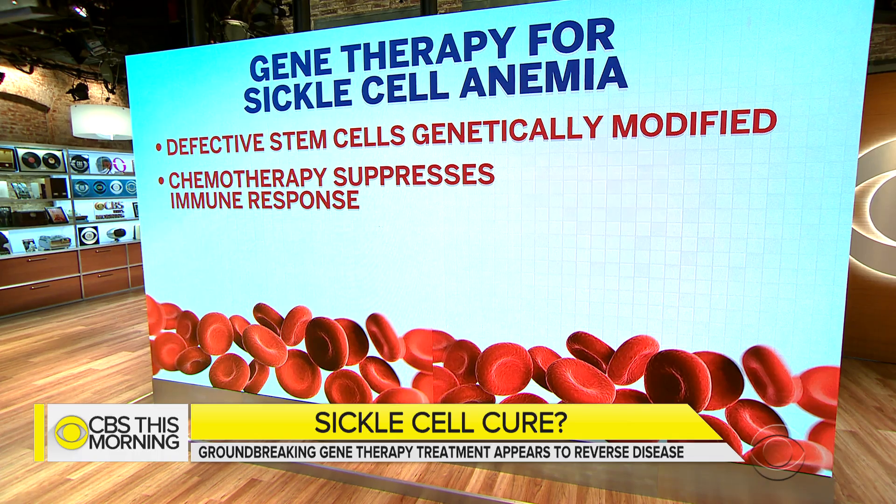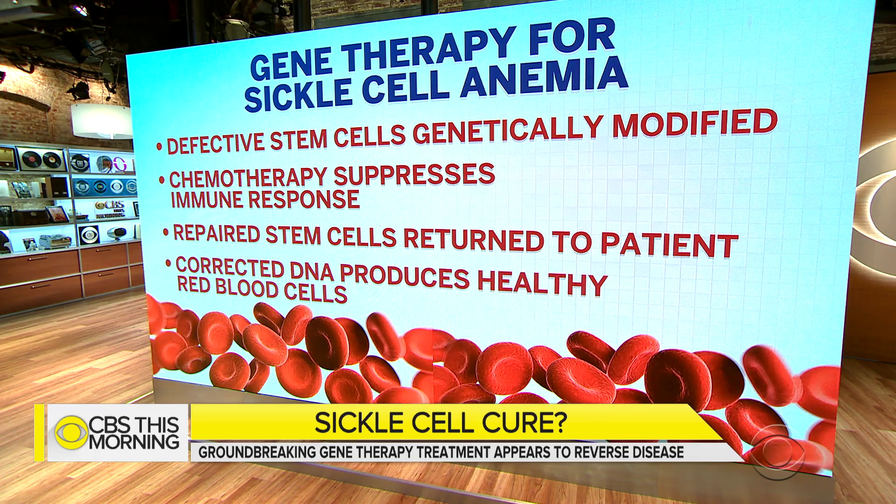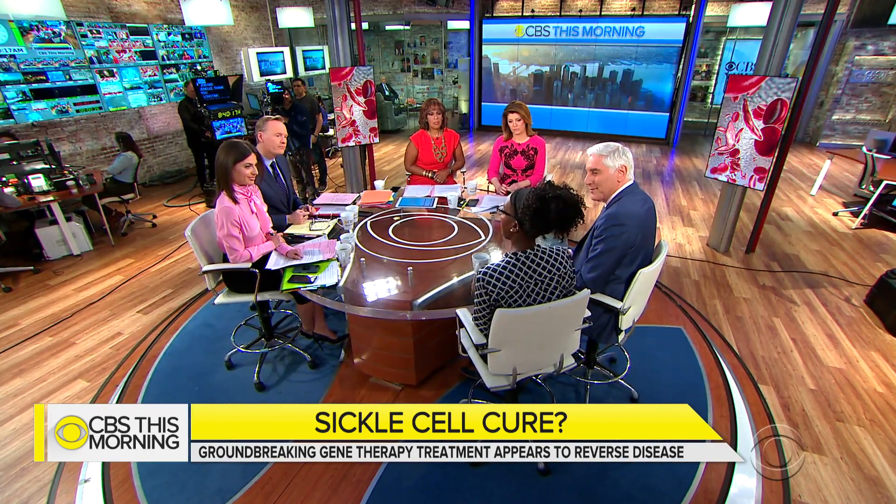Janelle, tell us a little bit about what you went through in the treatment. It started with frequent blood transfusions on a schedule, and those alone had calmed down my crises phenomenally — I wasn't having as many episodes, I wasn't in the hospital as frequently. As the trial continued and they introduced chemo and then my new cells, I felt terrible for maybe two weeks. But after that, my body just felt stronger and stronger.